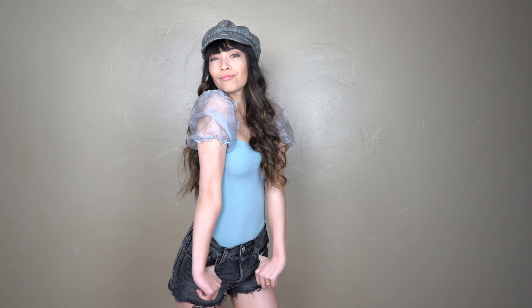For outfit number two, I'm wearing a plaid Baker's Boy hat with black high-waisted shorts from Levi's.